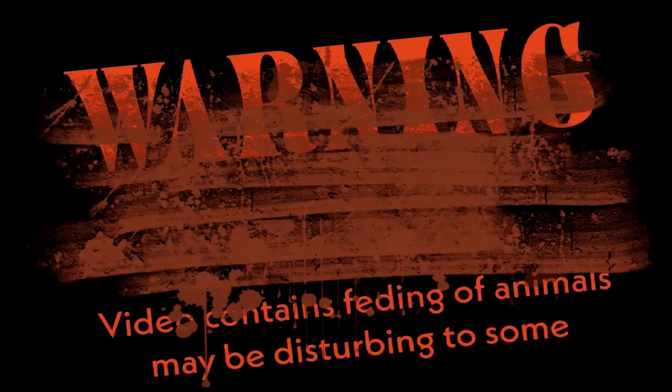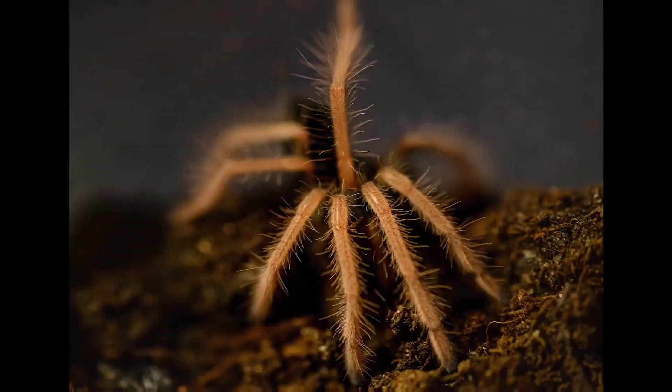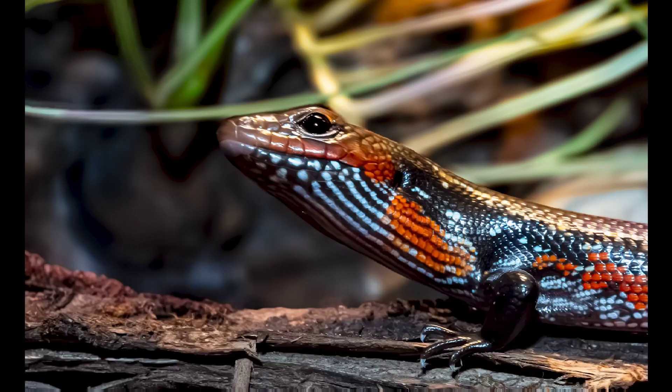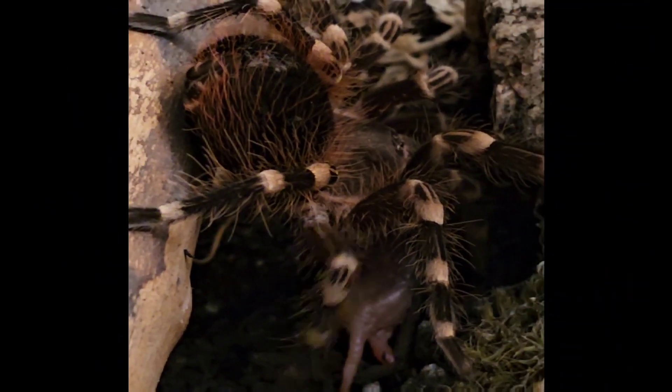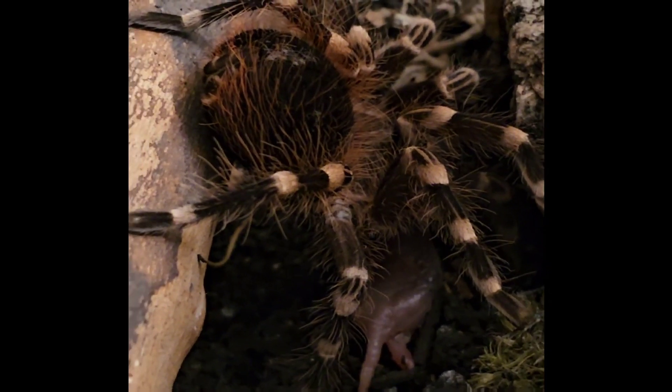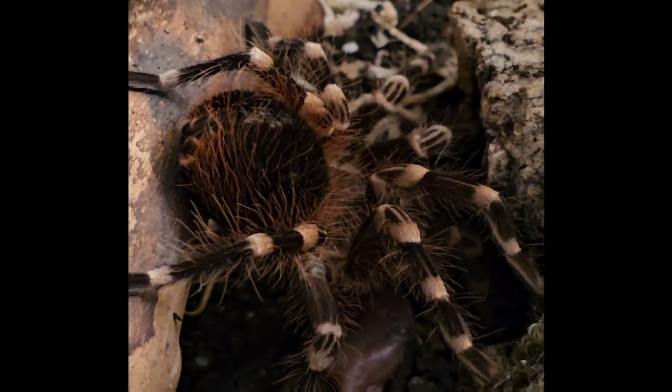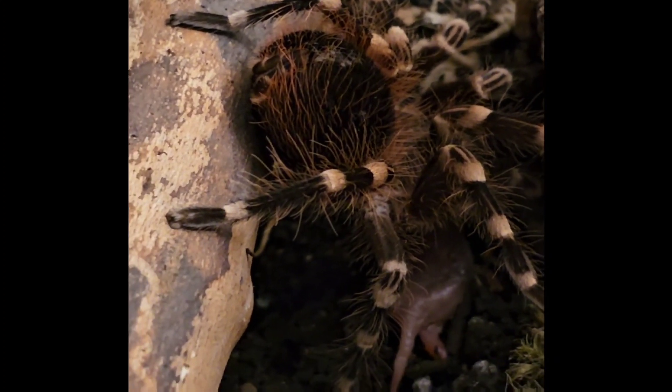Warning! This video does contain feeding images and videos of animals eating frozen thawed pinky mice. Please watch at your own discretion. I tried to keep it as professional and polite as possible, and it did come with a warning on the thumbnail and beginning of the video.